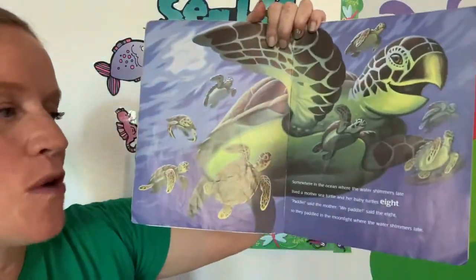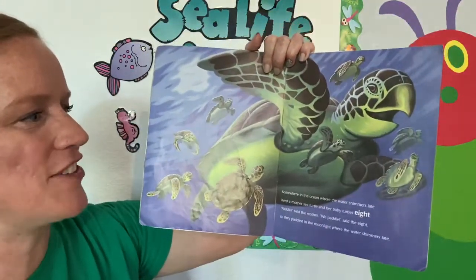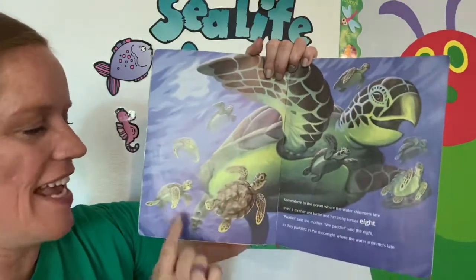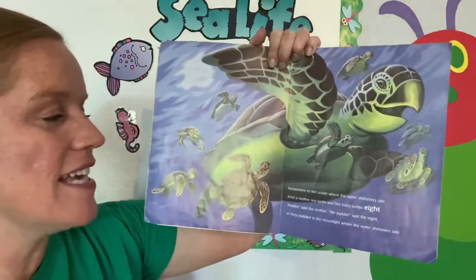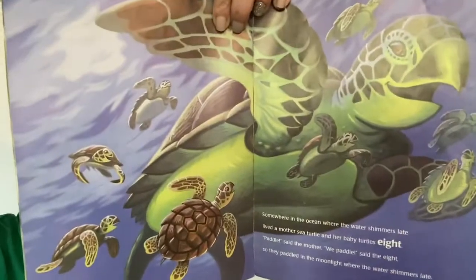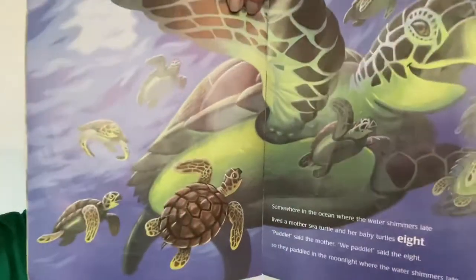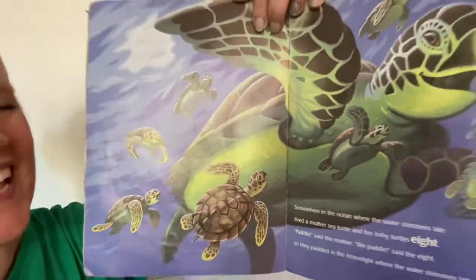Somewhere in the ocean where the water shimmers late lived a mother sea turtle and her baby turtles eight. One, two, three, four, five, six, seven, eight. Paddle, said the mother. We paddle, said the eight. So they paddled in the moonlight where the water shimmers late. Oh, do you see the eight? This one's a pretty good one — look at the turtle shell. Very good, right there.